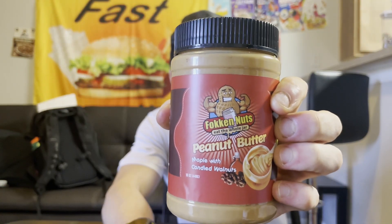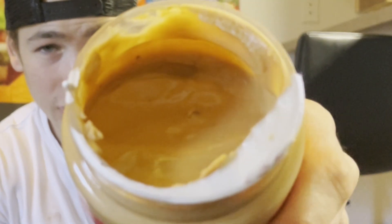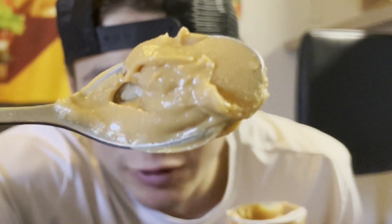As you guys just heard, the only critique I had of the maple peanut butter was that it was smooth — it wasn't crunchy. I'm really hoping that these candied walnuts add that crunch I was looking for.